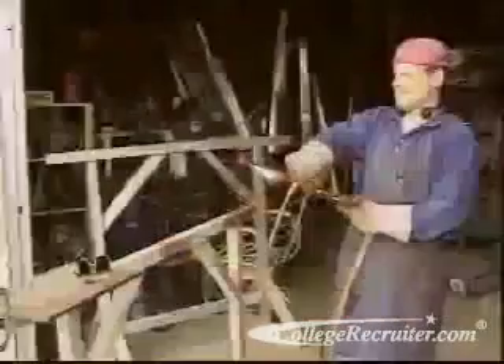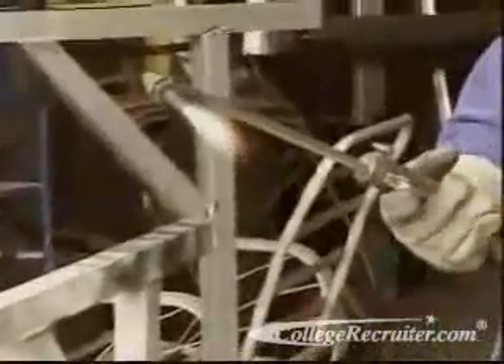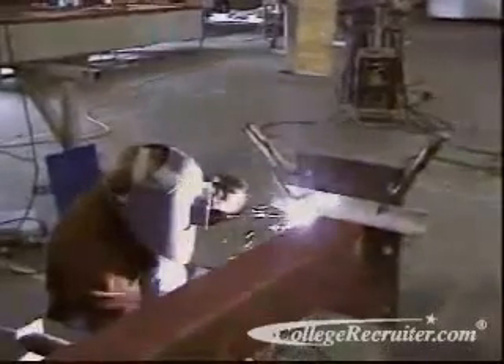Some welders use torches that produce flames as hot as 6,000 degrees Fahrenheit. Others use electrical current to create an arc between their tools and the workpiece. Therefore, protective clothing, including gloves and a helmet with view plate, are essential.